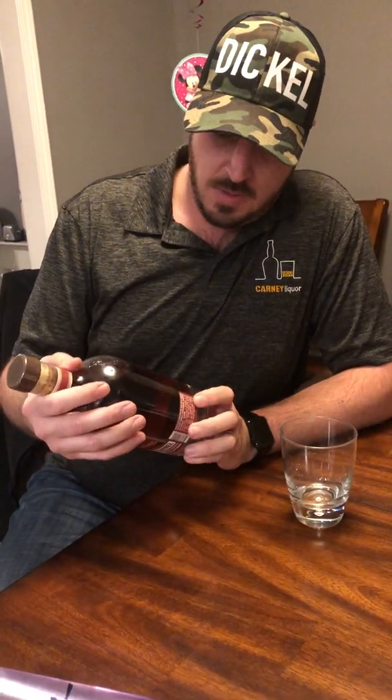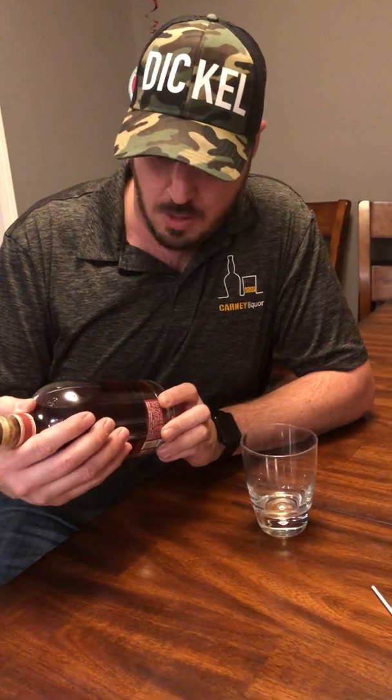Hey guys, we're back again for another Sunday Showcase. This week we're doing the Russell's Reserve 10-Year Single Barrel. The laser code on this one is EJ182158.